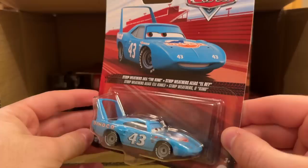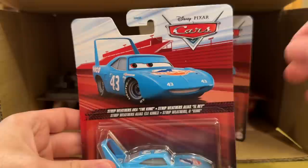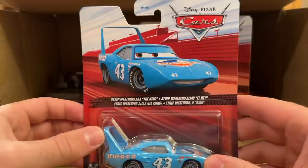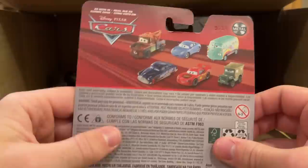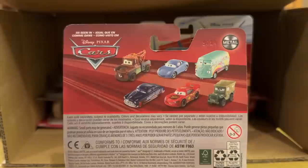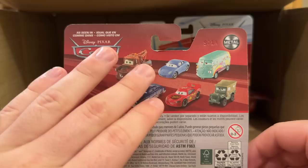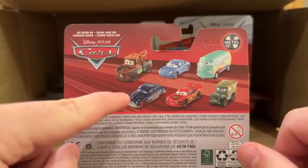You have two of Strip Weathers, The King, in this case. I mentioned in my KC case reveal that it's rare — I'm not sure it's even really happened recently — that you get two of The King in one case. This is a licensed model based on Richard Petty, extremely iconic and well-loved. On the new packaging as well, and there's that ghost space again — they're just omitting cars from the back of packages now. Ramon: goodbye, not on the back of packages anymore. So the only ones we'd still need on the new packaging would be Doc and Ramone.